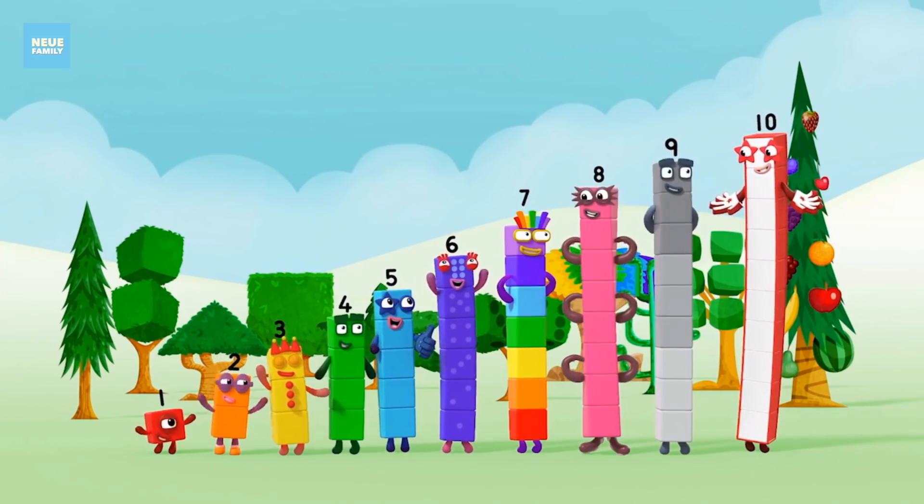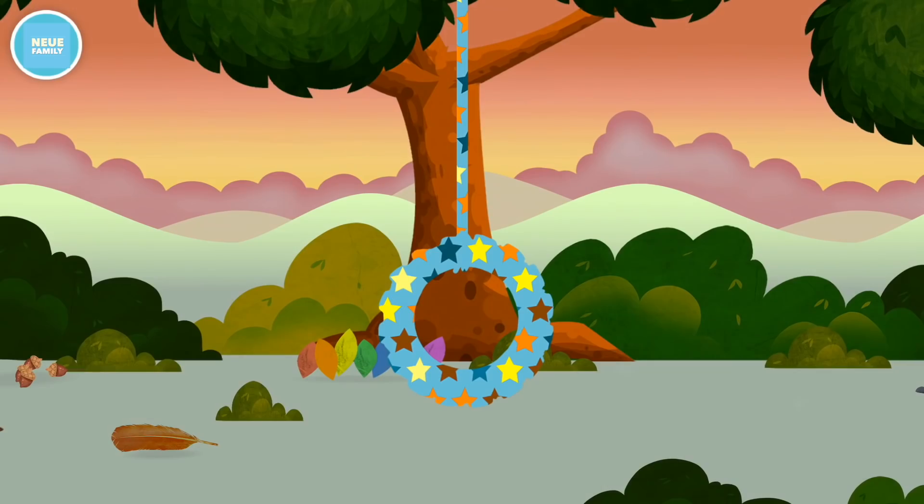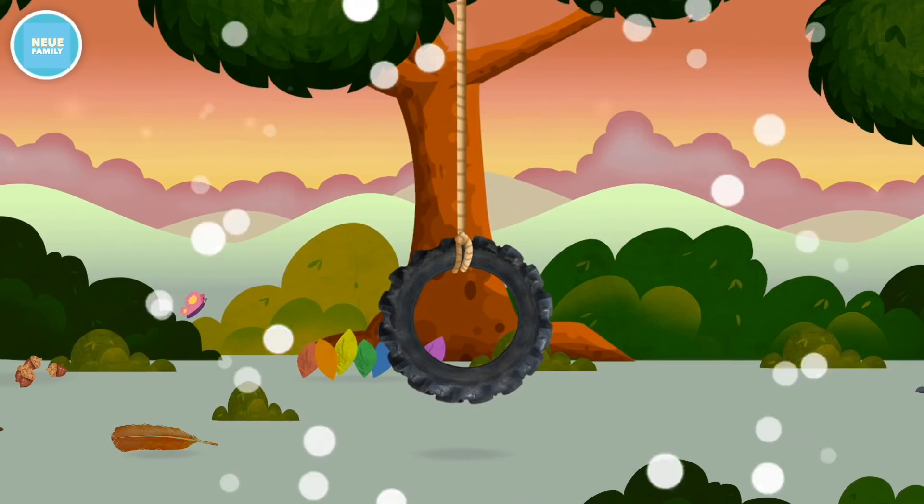Yay! Hooray! Super! You have revealed a swing.